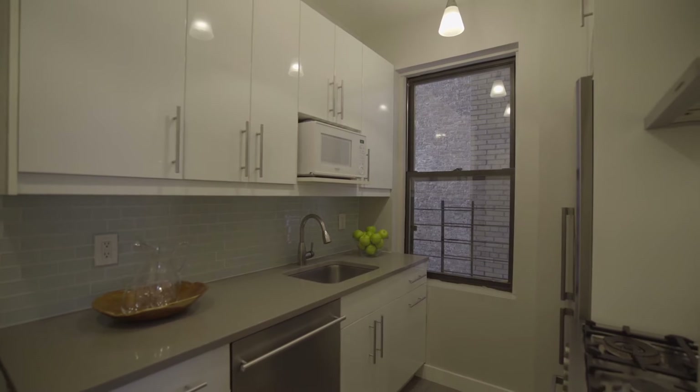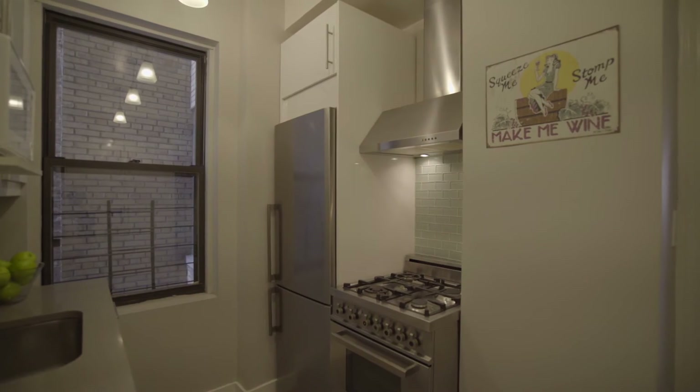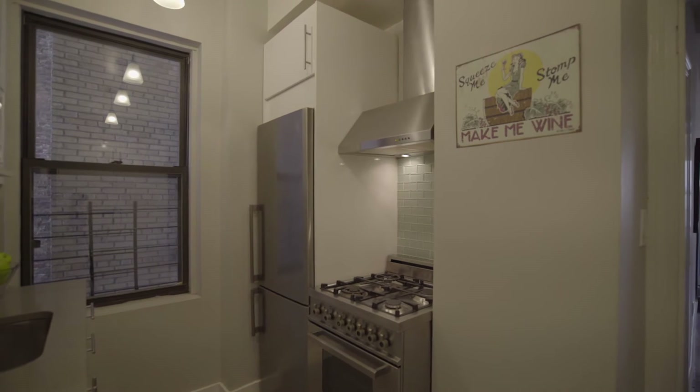Walking into this very comfortable kitchen — it's windowed, it's been renovated, it's got very high storage all the way to the top, a huge pantry, stainless steel appliances, quartz countertop. It's a very comfortable kitchen.